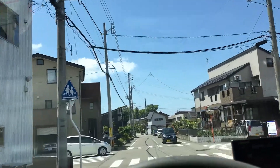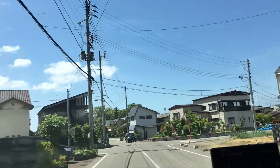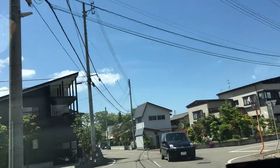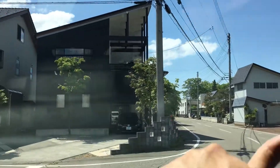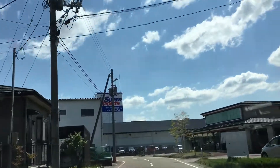Hey everyone, I'm going to the Hard Off here in Nagaoka City. It's the Koshouji store. If I could... is it here? I'm kind of lost. I've never been to this one. Where is it?